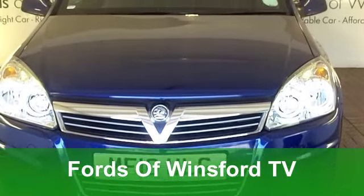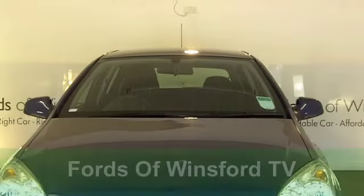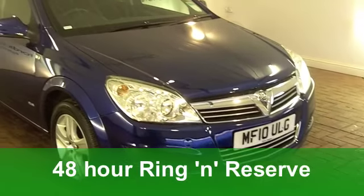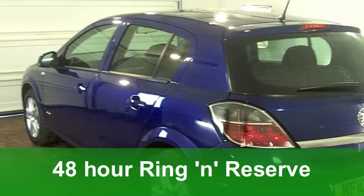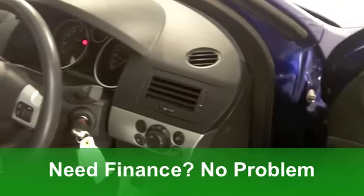Here's a smart-looking hatchback from Vauxhall, which is great to drive as well. It's an Astra from 2010 in stunning metallic blue. This has the 1.6i 16-valve engine and the club specification.